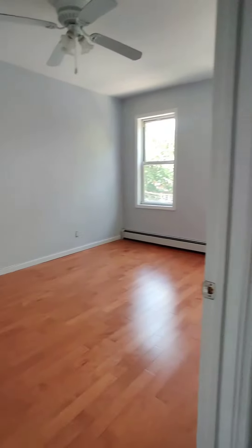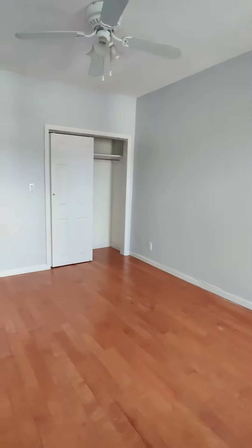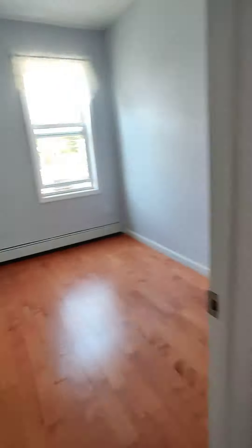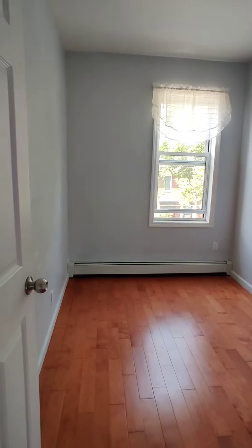And then you have two bedrooms. The one to your left here is king size. Ample sunlight, quiet street. Another closet here. So this is the smallest room — you could use the walk-in closet to accommodate for the stuff. This can accommodate a full.